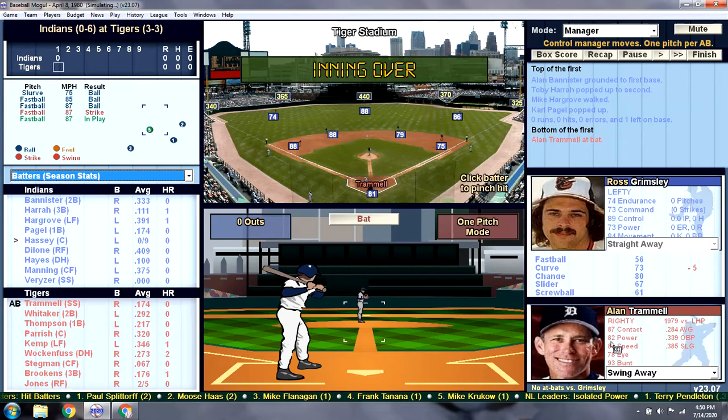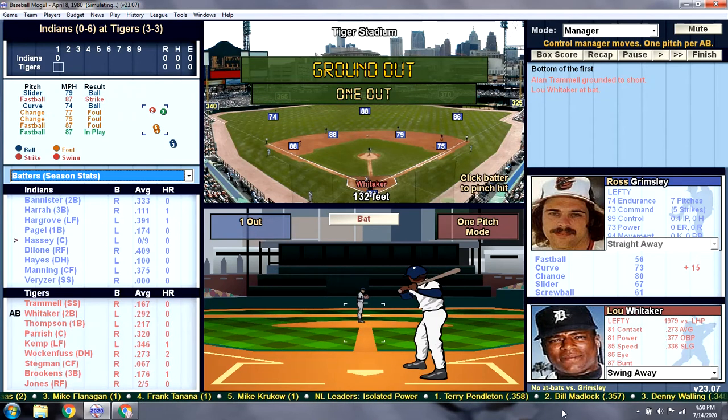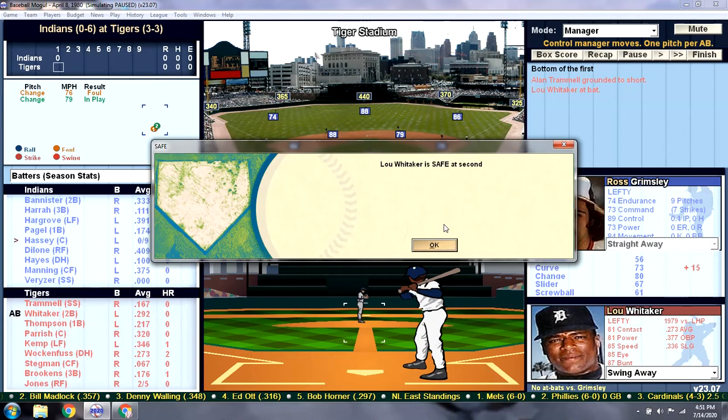Bottom of the first, facing Ross Grimsley. We have Trammell batting first — grounder to short. Grimsley's facing Lou Whitaker. It drops in! Do we want to go for two? 50% chance of success. Manning's got a below average arm — he did win a Gold Glove, though. It's early, I'm going to say yes. And he's safe at second. Nice.